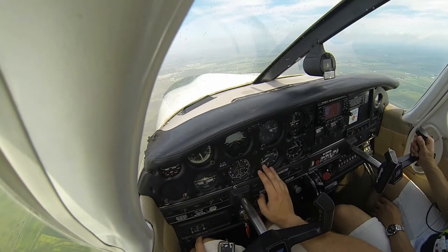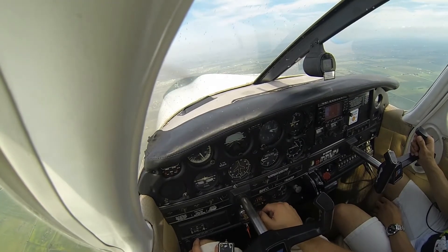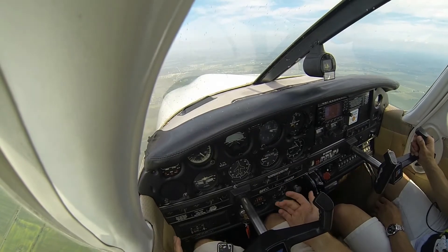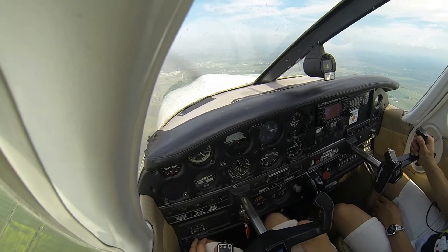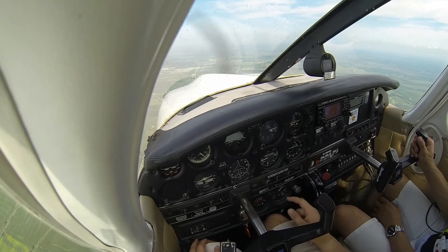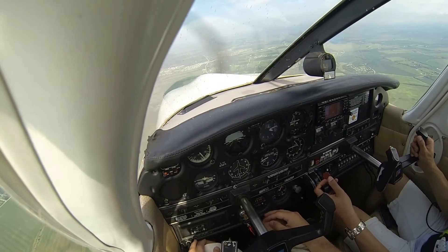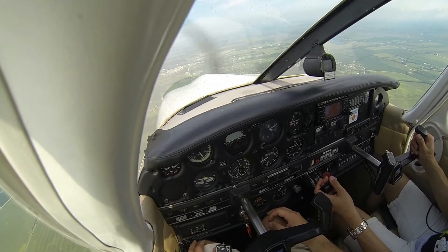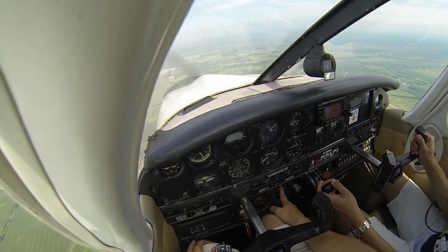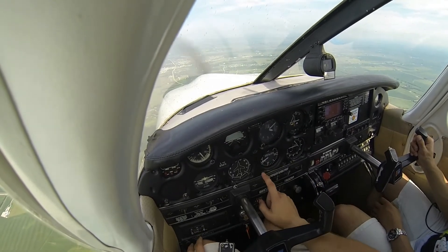The cruise descent doesn't need to be anything more than 500 feet per minute. Just keep that descent going. If you see that the descent isn't coming very easily, you could pull back on the power just a little bit more. We're not getting a good descent — pull back about another 100, 150 RPMs. That'll start to drop us. A little bit more. There you go. Now hold about 500 feet per minute.